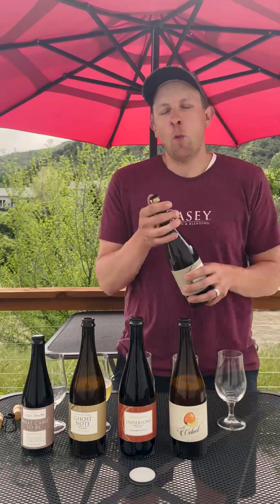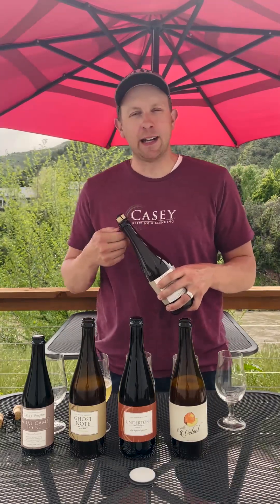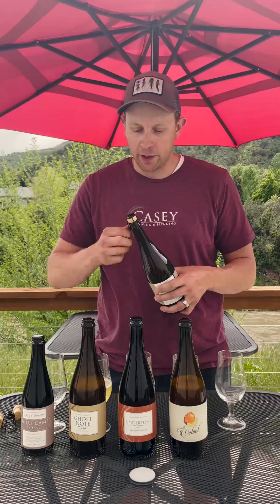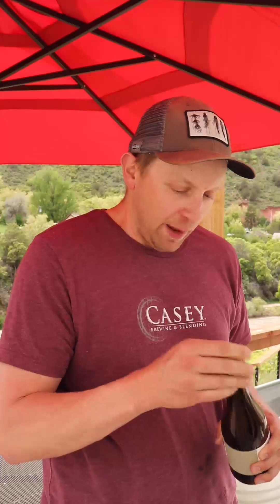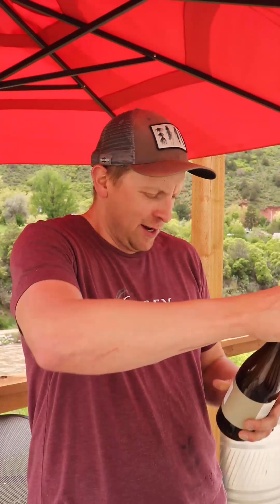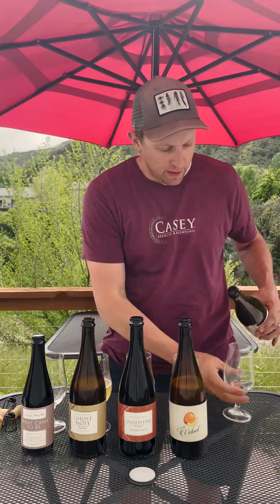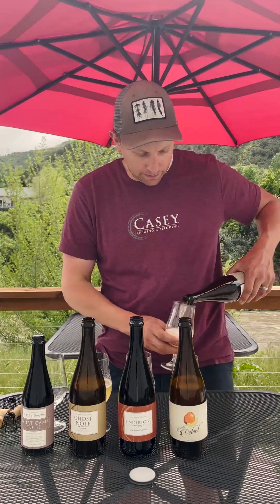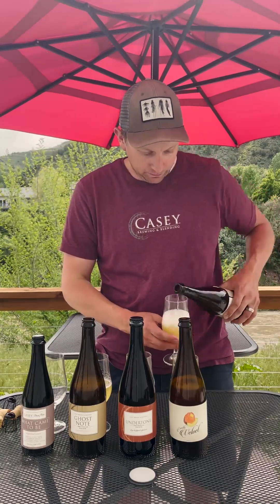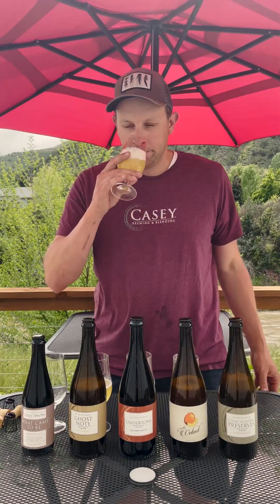Last but not least, we've got Funky Blender Preserves Peach. It's been a minute since we released a Funky Blender Preserves beer. This is made with organic Cresthaven peaches from Palisade. It's just summer in a glass.